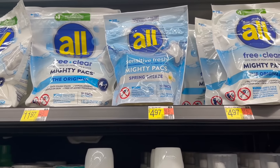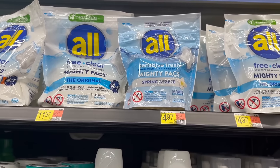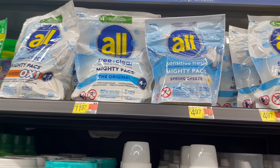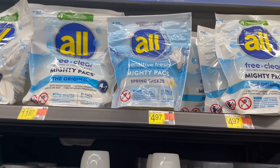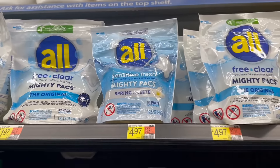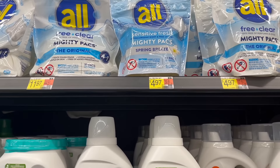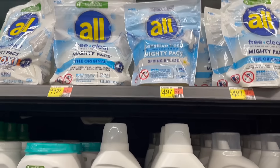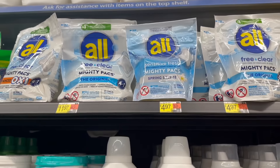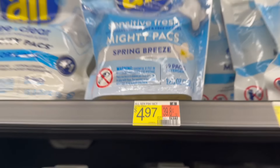Pretty good deal on the All Sensitive Fresh detergent — note it has to be the Sensitive Fresh, not the Free and Clear. It's $4.97 at Walmart. Ibotta has $1.50 back and Shopkick now has 510 kicks worth $2.04 back, making it $1.43. It changed a little from yesterday but it's still a pretty good deal.